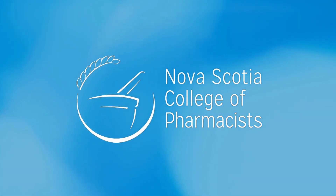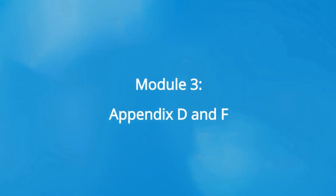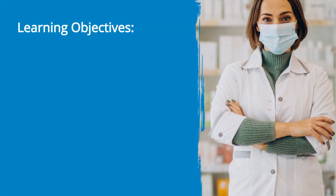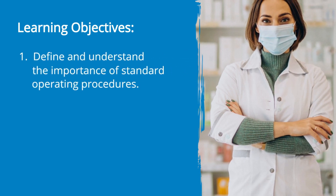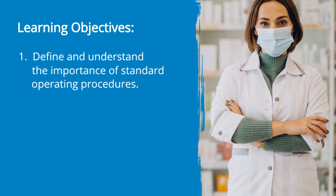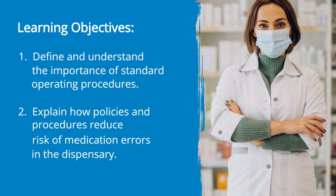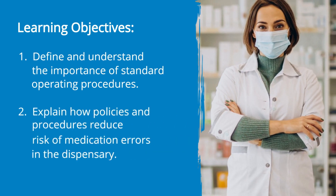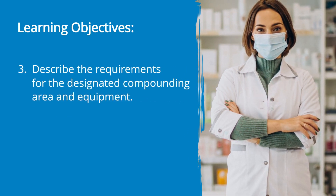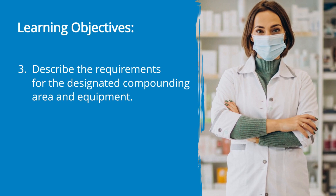Welcome to Module 3, where we will review Appendices D and F of the Nova Scotia Standards of Practice for Non-Sterile Compounding. Upon completion of this module, you will be able to define and understand the importance of standard operating procedures, explain how policies and procedures reduce the risk of medication errors in the dispensary, and describe the requirements set out for the designated compounding area as well as compounding equipment.